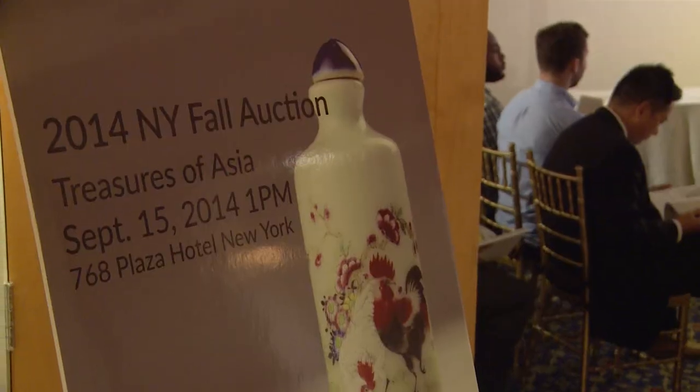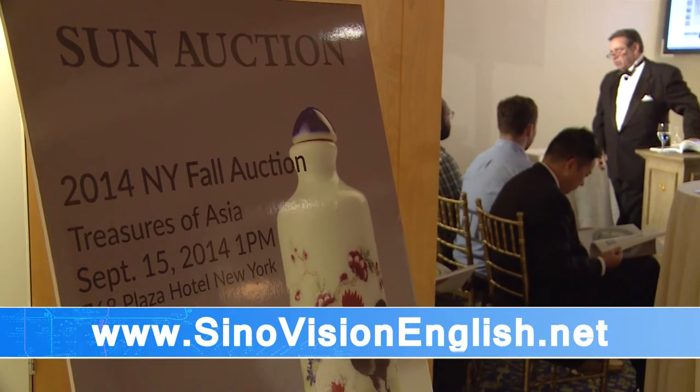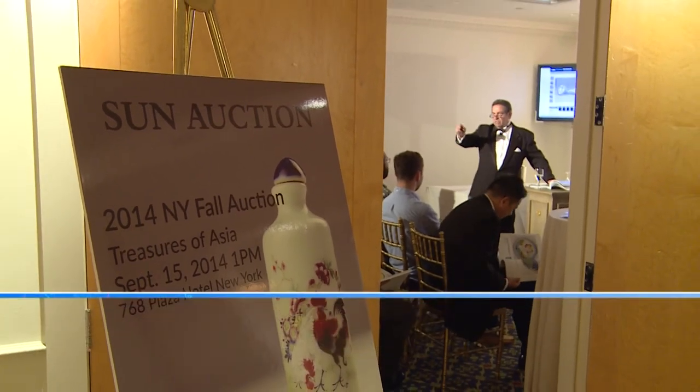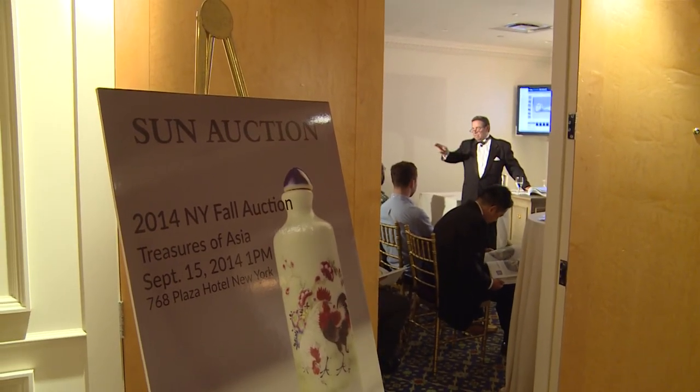Sun Auction will be returning each year, once every spring and fall season. For more videos highlighting China's cultural treasures, check out our website at SinovisionEnglish.net. Reporting for Sinovision Journal, I'm Lonnie Nelson.